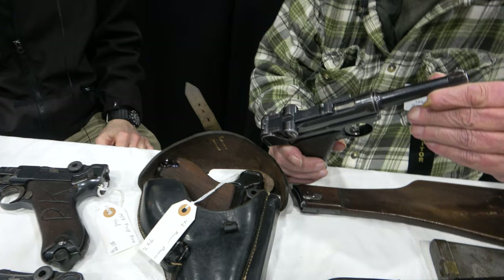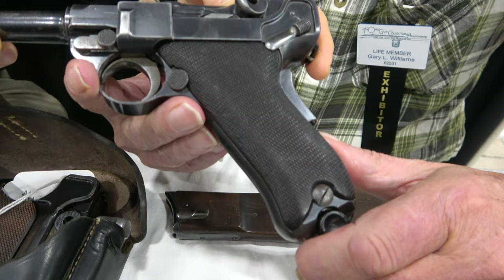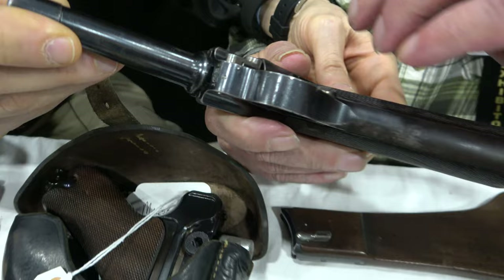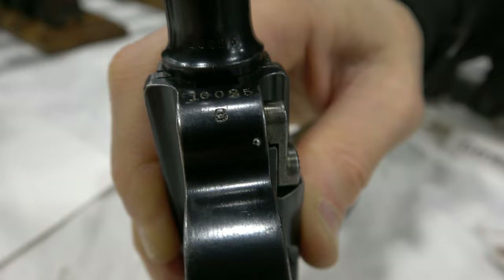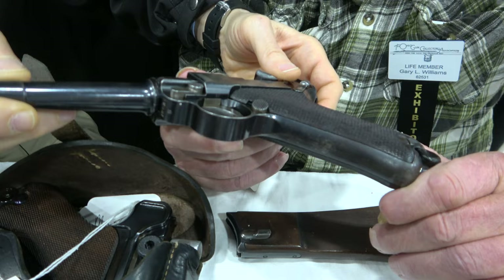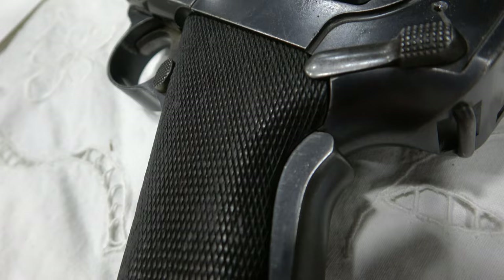This here is what they call a 1902, but it's actually a 1903 prototype. The big thing that identifies it as a prototype is the B below the serial number. And according to Walters in his book, this is the third nine millimeter Luger made.